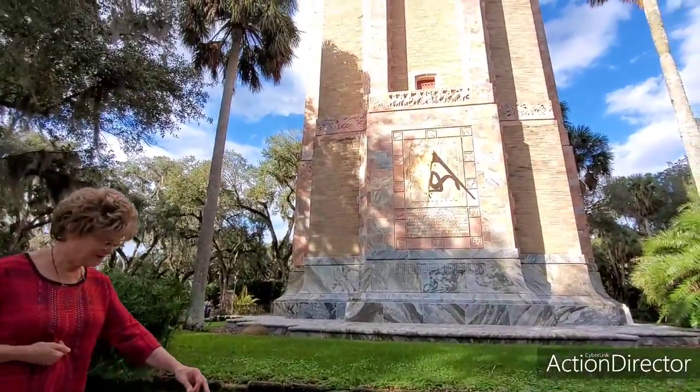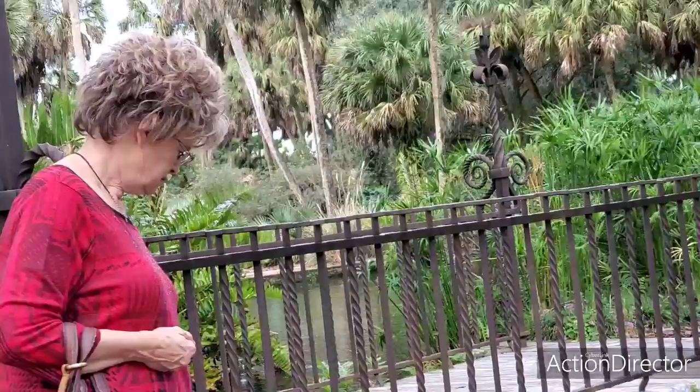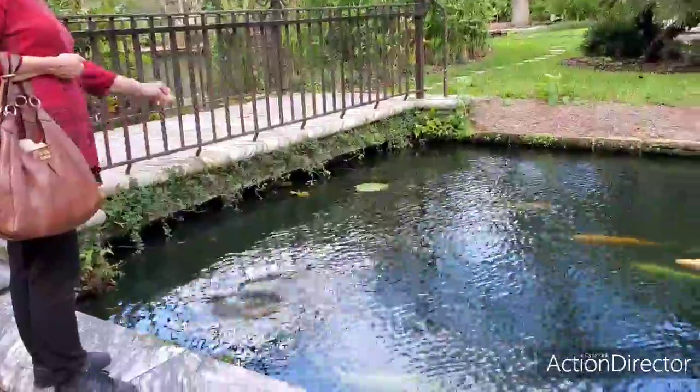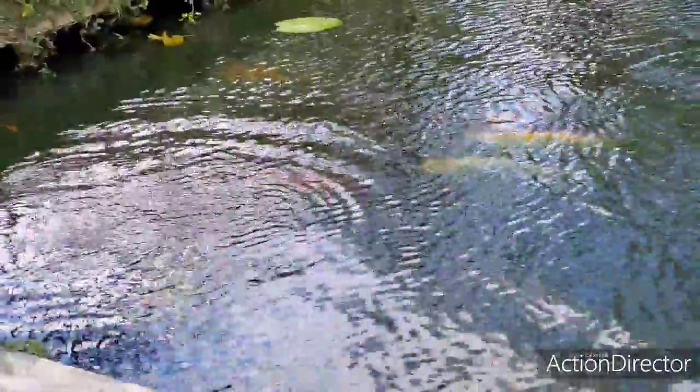Look at that. In just a few minutes, someone's going to play the bells. Are there more fish here, Faith? Oh yeah. There's one, two, three, four, five, six, seven, eight. Oh boy, we've got a lot of fish here.